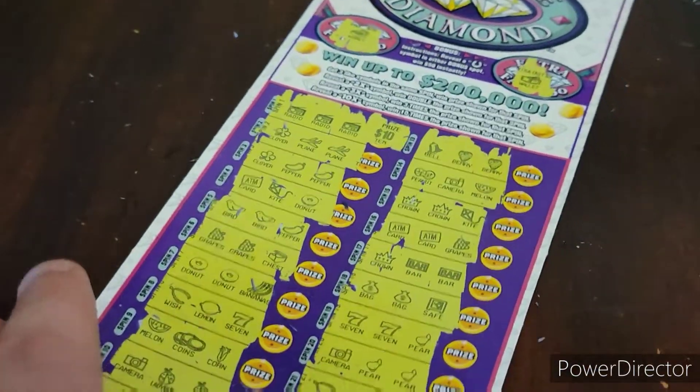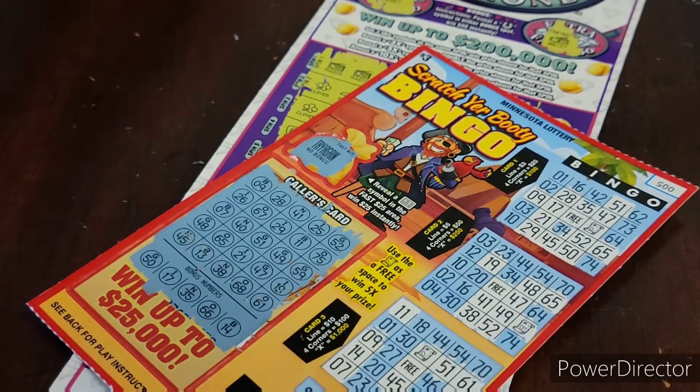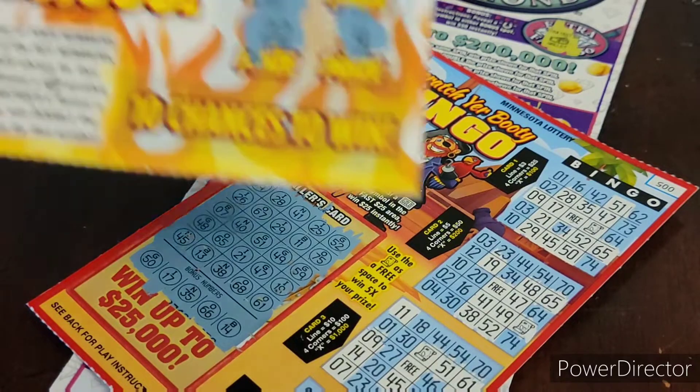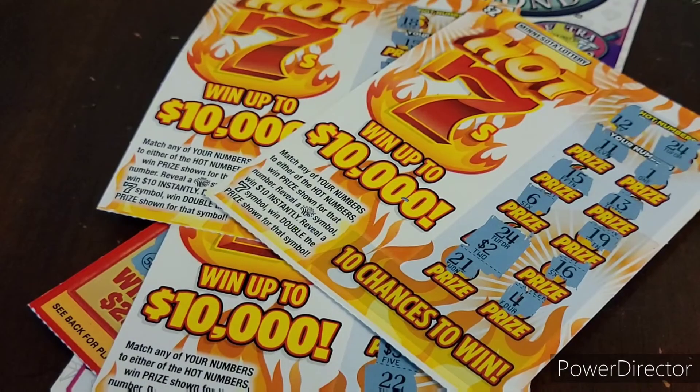Can't complain — New Ticket Tuesday. Spent $62. We got $20 there, $15 there for $35, then we got $10 there for $45, and two $2 winners, brings it up to $49 back out of $62. Not a bad New Ticket Tuesday. If you are new to Scratch and the Edge, smash that like button, hit that subscribe button. Don't forget — hit that bell to be notified if we ever go live or post new videos. Have a great day, everybody.